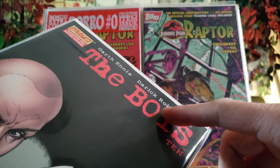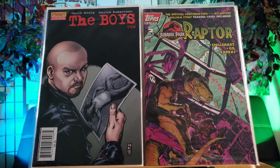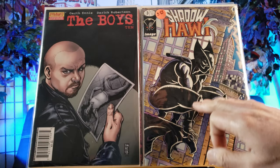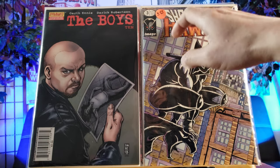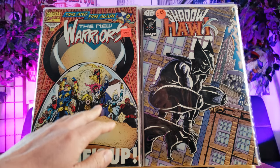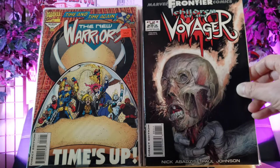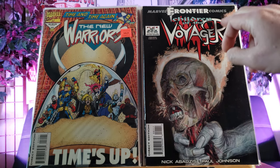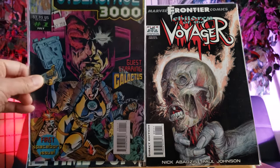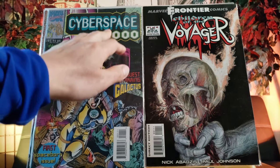Here is Jurassic Park Raptor number two. This one I cleaned up a little bit, but kind of disappointing because black covers are hard to clean. So this boy's number 10 - see there's a little bit of residue left because of the coloring, depending on how high grade the paper stock is printed on. I found some glow-in-the-dark comics - big fan of them. These are beautiful. This is Shadowhawk number three, New Warriors number 50, also glow-in-the-dark.